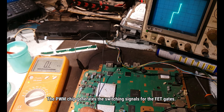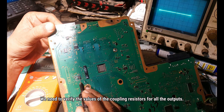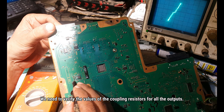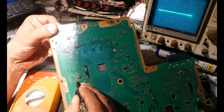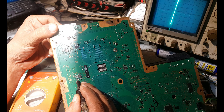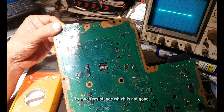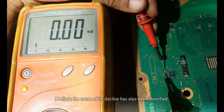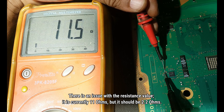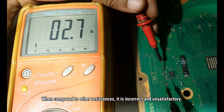Before we put in the replacement, it is important to find out the reason for the FET's deterioration. We need to check the gate pin switching input. The PWM chip generates the switching signal for these FETs. We need to verify the values of the coupling resistors for all outputs — this is the output coupling connected to the gate of the defective FET. The input logic of the coupling resistance is correct, but the output is showing too much resistance — currently 11 ohms but it should be 2.2 ohms.